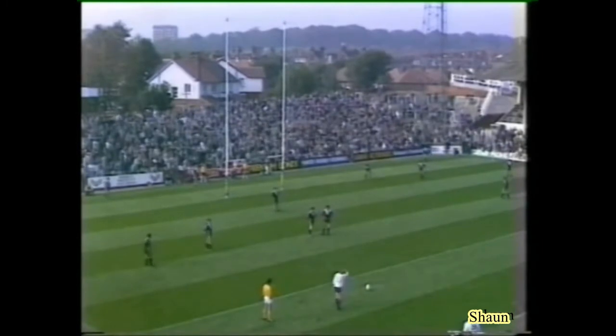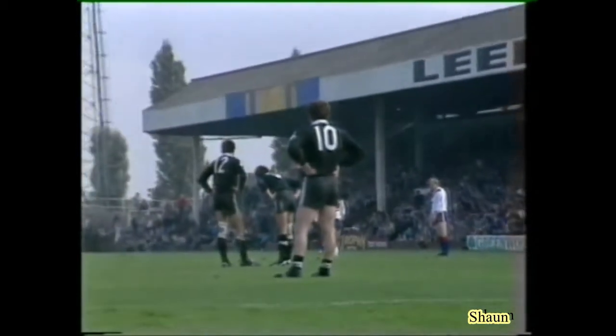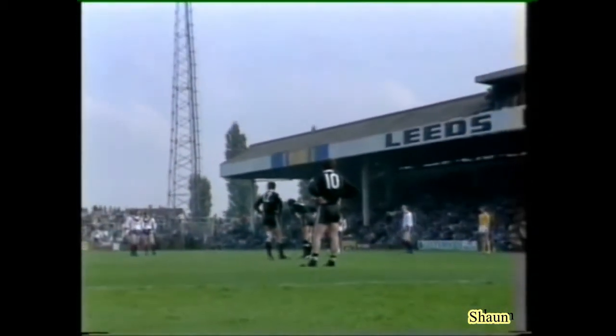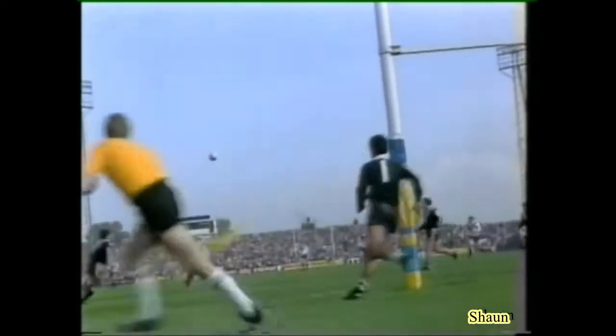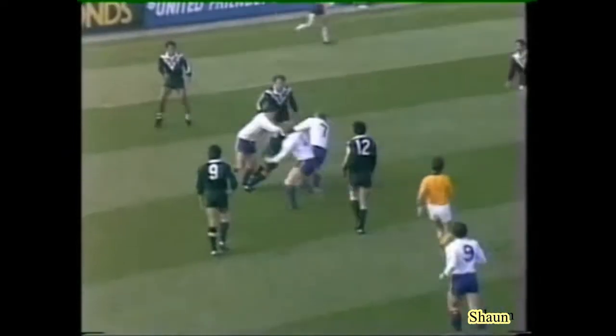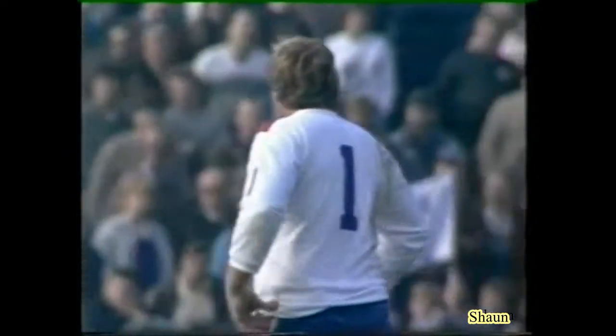Just outside the 25 and to the left of the posts — the sort of one that doesn't usually give too many problems. Oh, but it does — hits the post! Well, that was a let-off there from Mick Burke. He shakes his head.